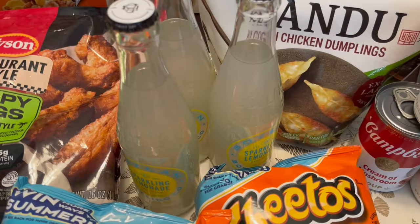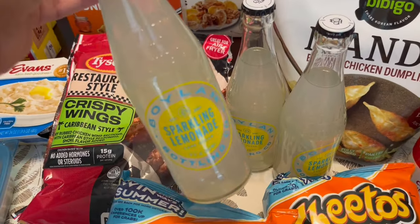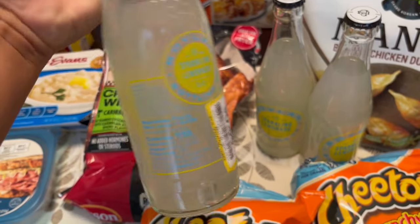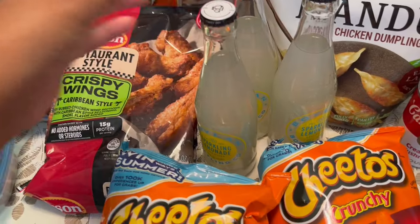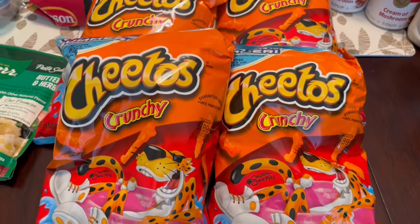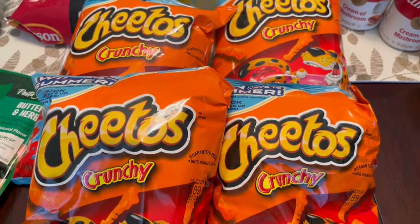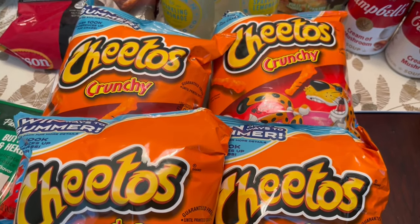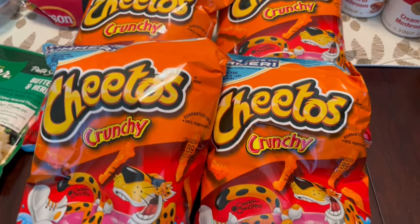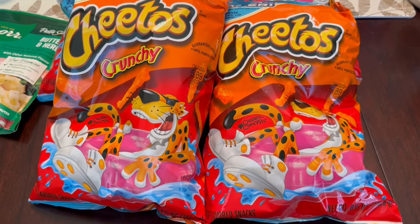Another thing I grabbed that I thought my husband would like are these sparkling lemonades made with cane sugar. These were on clearance for $0.56 each, so I grabbed three for him. The Cheetos — everyone in my family likes Cheetos, especially my son. These were on sale if you bought four bags for $1.99 a bag. Normally I get Cheetos from Sam's Club, but I did the math and it was cheaper to get four bags at Kroger this time around.